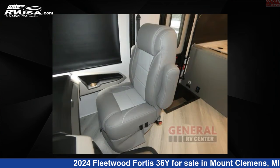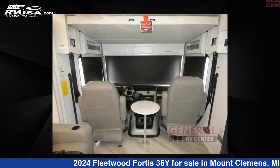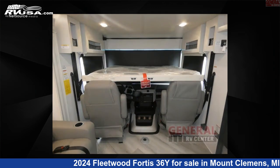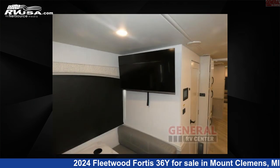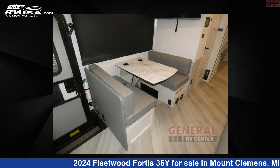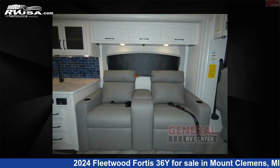This 2024 Fleetwood Fortis 36Y is built on a Ford F53 chassis. If you're interested in this unit, visit the link in the video description to view more photos and the current price, or reach out to the seller.